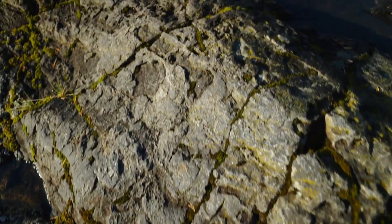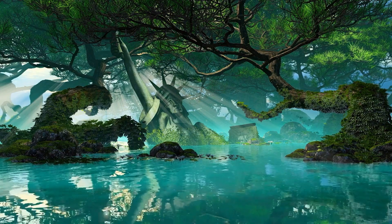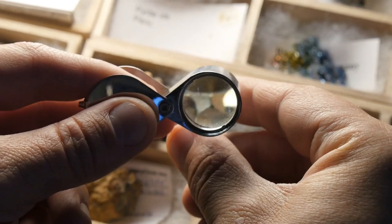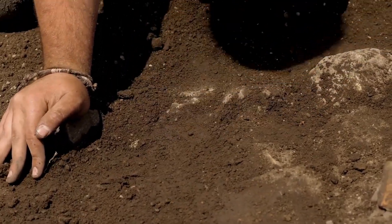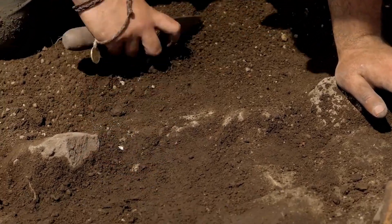Welcome to our journey through time as we explore the oldest part of our Earth. When we think about the planet's age, we're looking back billions of years. But where exactly do we find Earth's most ancient features? Today, we uncover the secrets hidden within the ancient rocks and landscapes that tell the story of our planet's distant past.